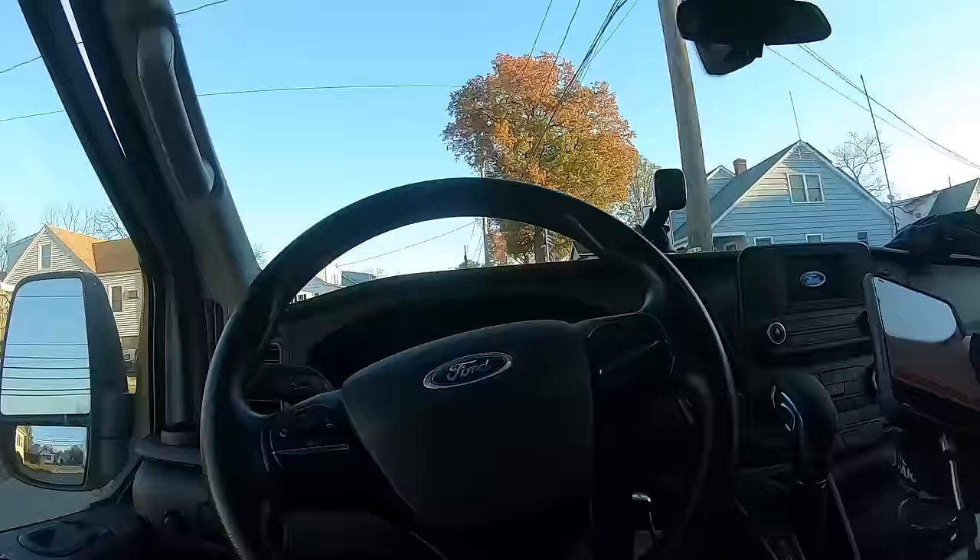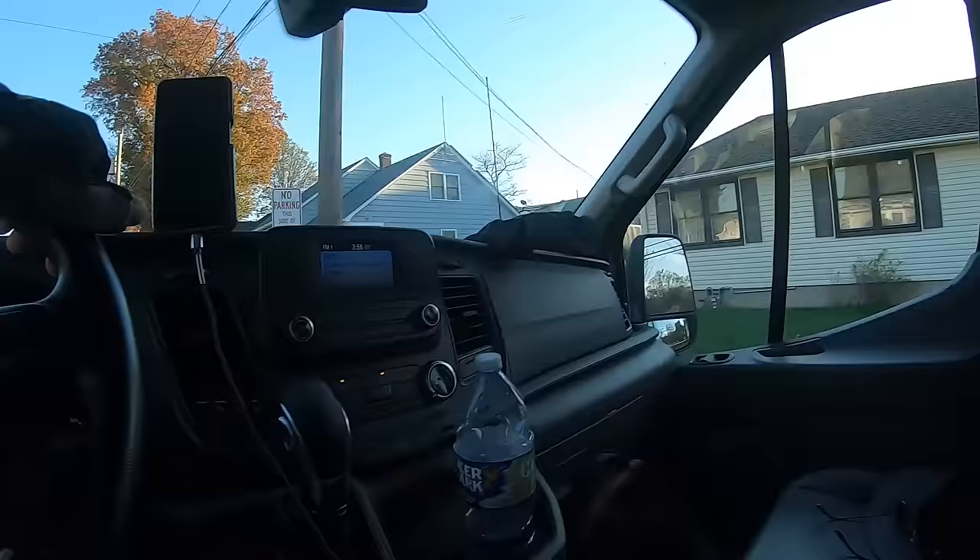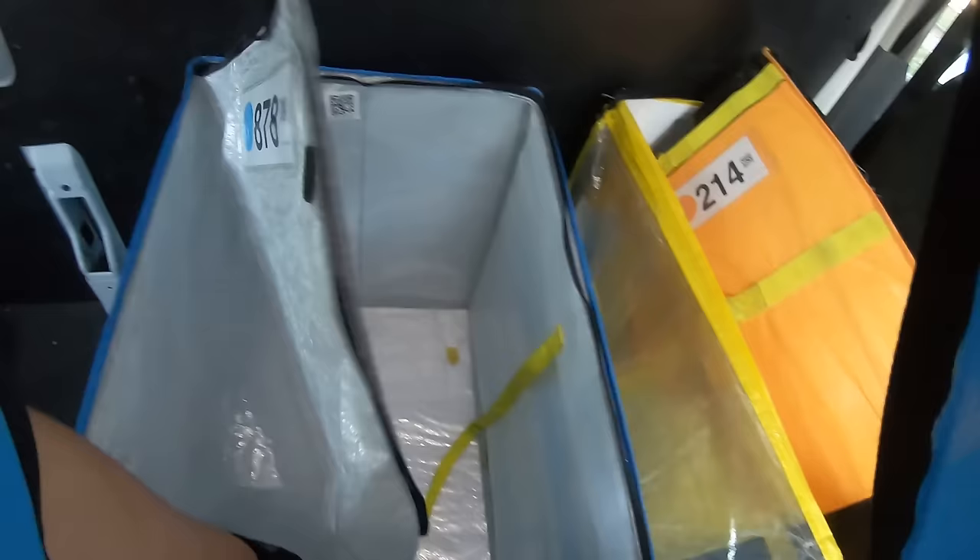A lot of drivers like to keep the packages on the dashboard — basically they keep the envelopes on top of the dashboard and maybe the boxes on the passenger seat. And when we're done with a tote, what a lot of drivers like to do to keep their truck organized is close it — just pull this up, hold it, and put it with the rest of the totes.